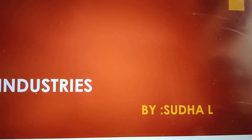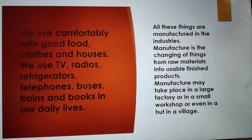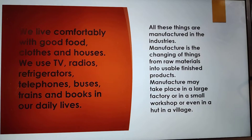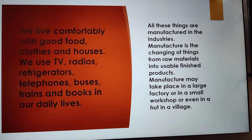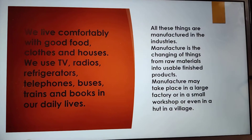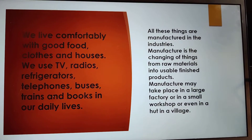Today's video we are studying about industries. We live comfortably with good food, clothes, houses, etc. We use things like TV, radios, refrigerators, telephone, buses, trains in our daily lives. How all this is coming to us? All these things are manufactured in industries.